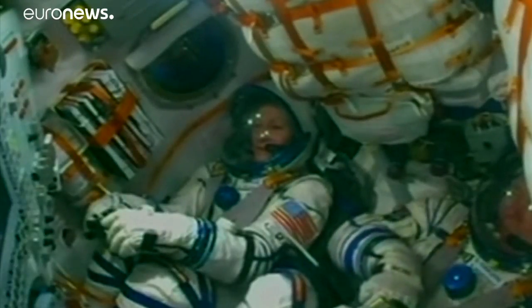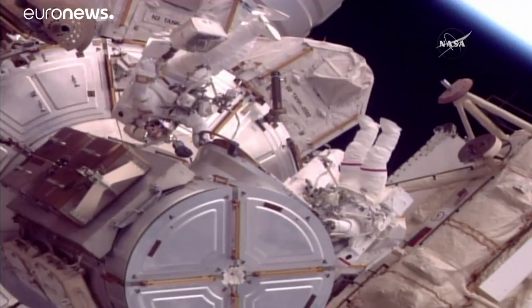The other work that had been planned for this spacewalk.